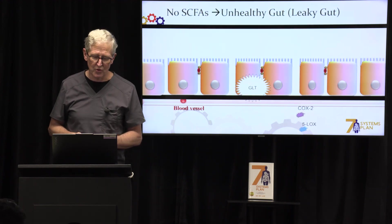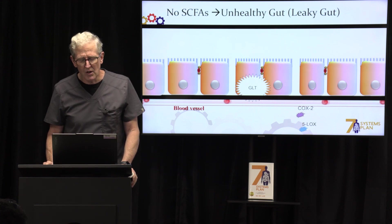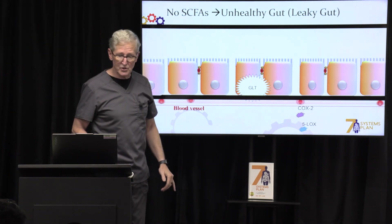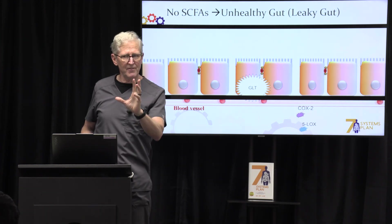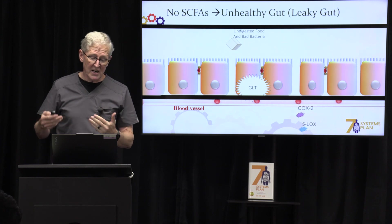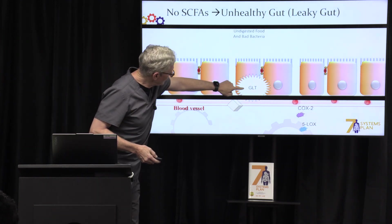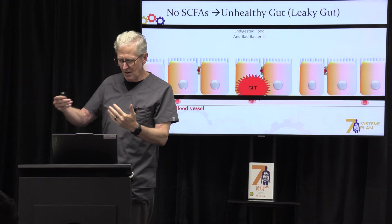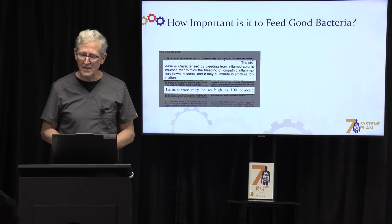Now, if you don't have short-chain fatty acids, you don't maintain that good one-layer barrier. You have an unhealthy gut and leaky gut. Gaps form between the cells, allowing things to get in. Eighty percent of your defense system — your immune system — is right here in your gut. Undigested food and bad bacteria can now get into the bloodstream through those gaps and activate your gut lymph tissue, which signals an attack. And unfortunately, it doesn't just attack the things coming through — it starts attacking your own body.